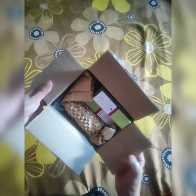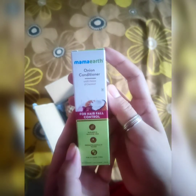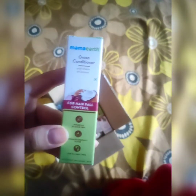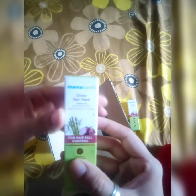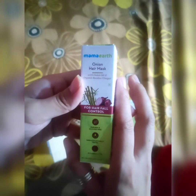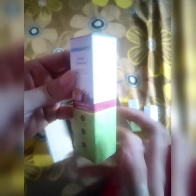So here are the sample products. The first product is from Mama Earth — an onion conditioner. I used to use this onion conditioner for hair care. It's a small sample size. Similarly, the next product is an onion hair mask. I am actually quite curious since I was watching all these products online.